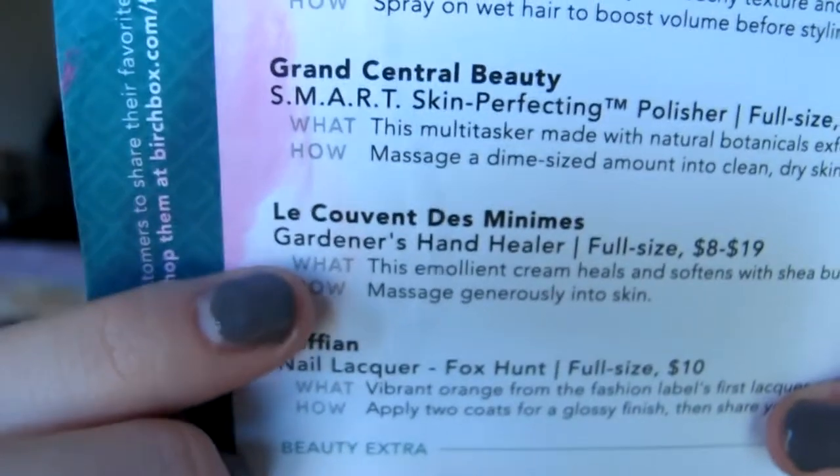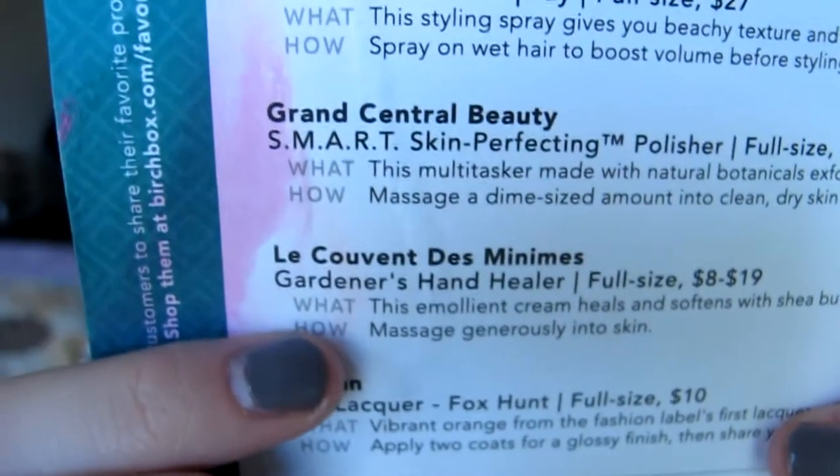The next thing is — I can't say the name, so I'll have you guys read it — Le Couvent des Minimes Gardener's Hand Healer. It just looks like that. It's a cream that heals and softens with shea butter and seven powerhouse botanicals, and you just use it like a lotion.